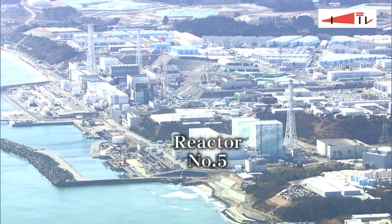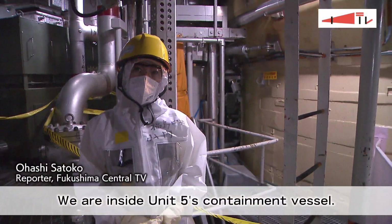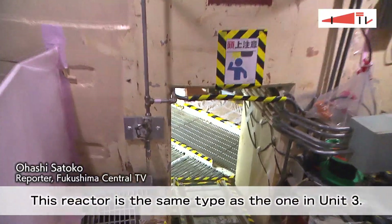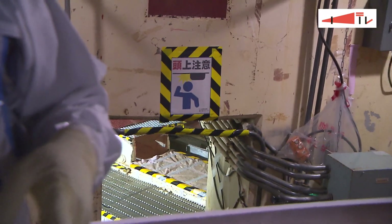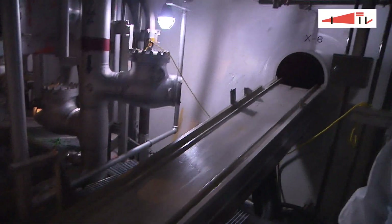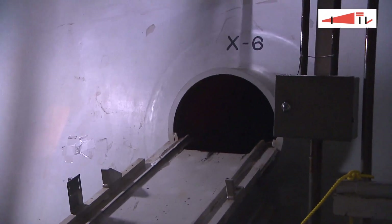officials are studying Unit 5 as a reference. They are considering ways to remove the fuel debris from Unit 3 using Unit 5 as a model. What holds the key is a path that connects the internal area holding the debris to the outside of the reactor's containment vessel.